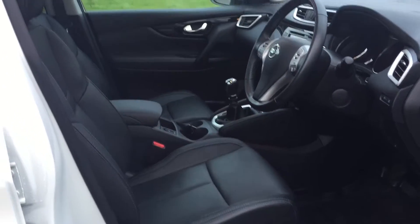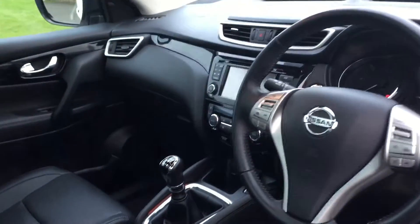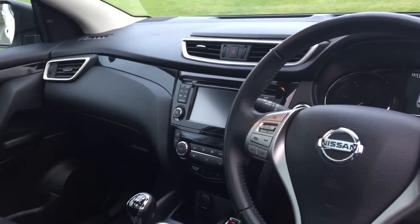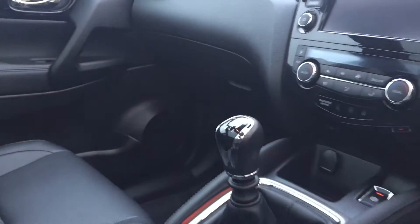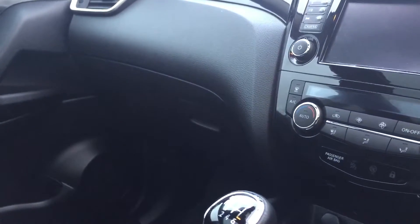It has a full leather interior with heated front seats that are also electrically adjustable. This one offers a reversing camera, cruise control, a six speed manual gearbox, dual zone climate controlled air conditioning, and also a wonderful panoramic glass roof.